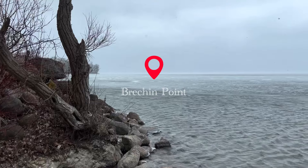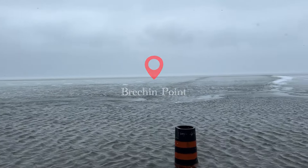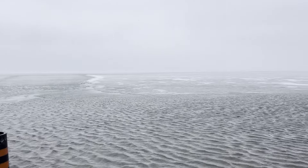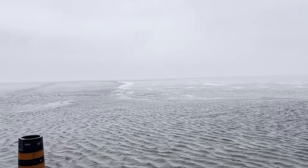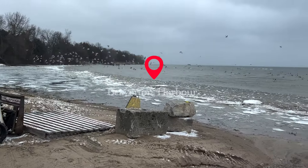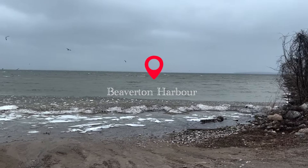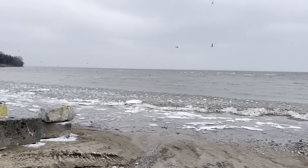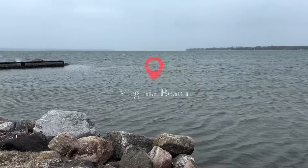We're at Big Bay Point. Beaverton Harbor. Virginia Beach.